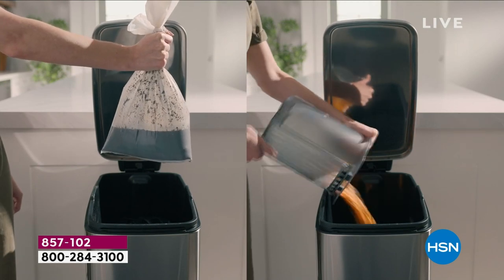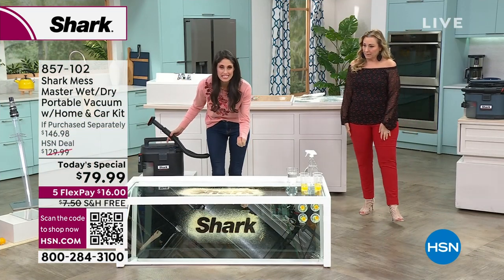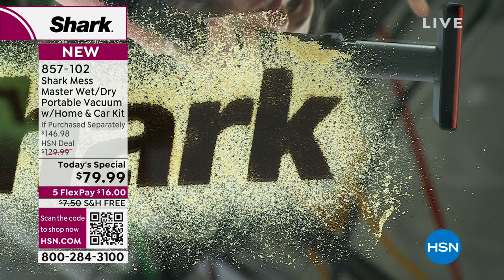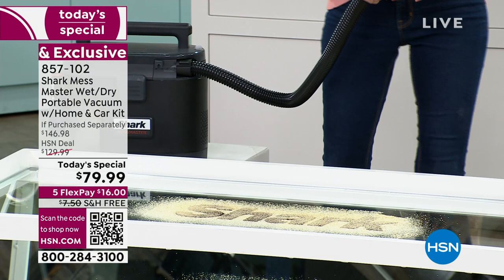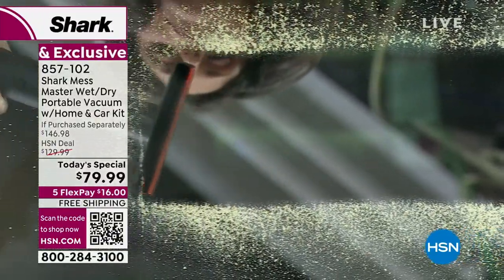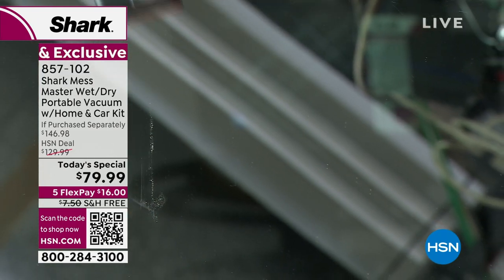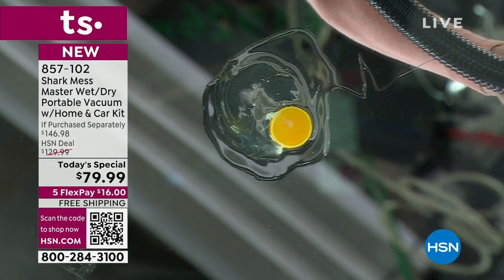Now Megan is doing a mirror demo where you can see what the dirt sees as the Mess Master attacks and sucks it up. Watch — wherever the Mess Master is, about an inch in front of it is already being sucked in because the suction is so strong. And then we're going to do eggs and you're going to see those eggs disappear. It is wet, it is dry, nothing is being left behind.